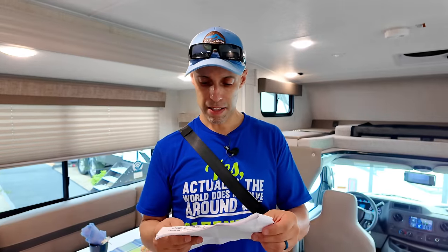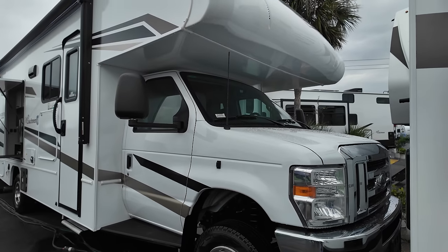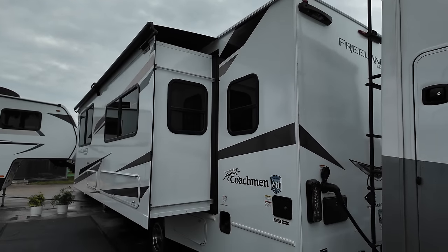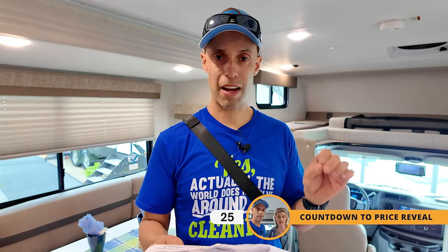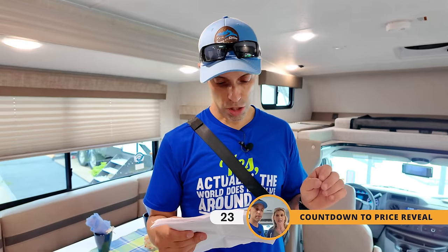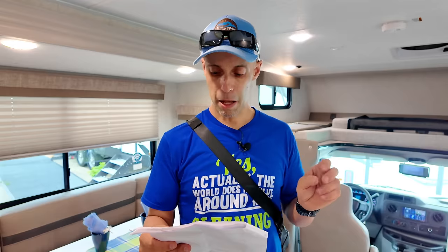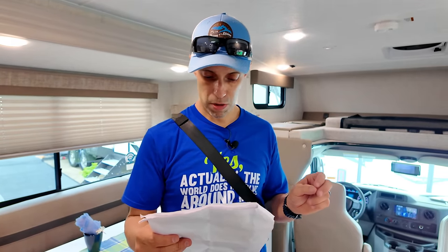Let's go over the specs. The fuel capacity is 55 gallons. Wheelbase: 190 inches. Gross vehicle weight rating: 14,500 pounds. Gross combined weight rating: 22,000 pounds. Cargo carrying capacity: 2,600 pounds. Tow capacity: 7,500 pounds depending on load. Overall length: 28 feet 6 inches. Interior height: 82 inches. Exterior width: 100 inches. Exterior height: 10 feet 11 inches. LP capacity: 68 pounds. Fresh water: 49 gallons. Gray water: 32 gallons. Black water: 32 gallons. Awning size: 19 feet.